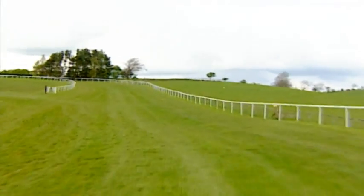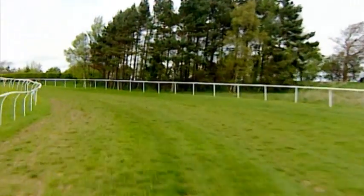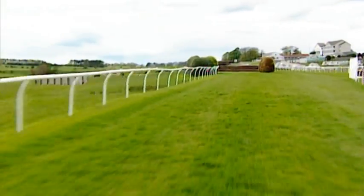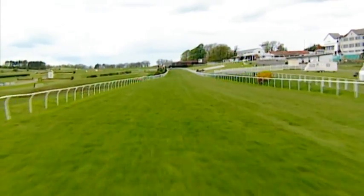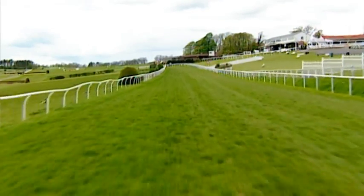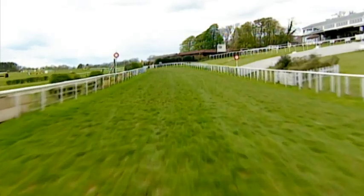It suits certain types of horses, and you do get repeat performances here. You get old favorites coming back time and time again. It's undulating, the bends are tight enough but they sweep. The uphill climb is always kind to horses, but it's a long slog from the bottom of the dip up to the winning line. Some jockeys who've maybe not ridden here or been quite so knowledgeable of the track can shoot the bolt early, start climbing the hill, push the button from the dip, and find they're pretty much empty by the time they get to the last obstacle.